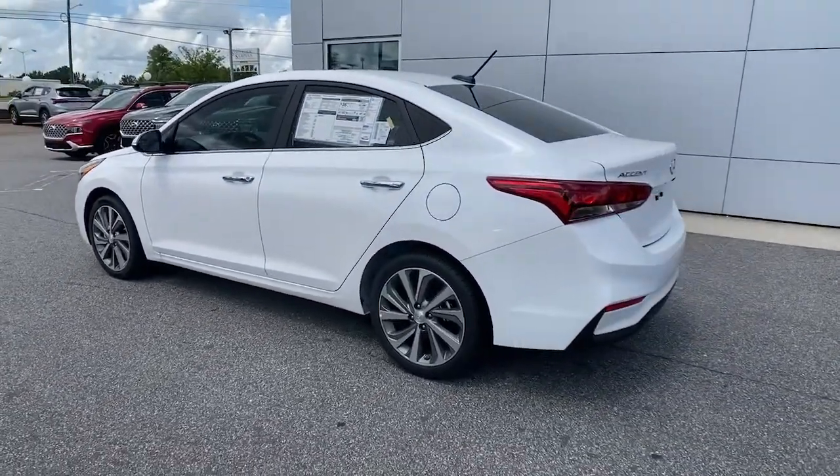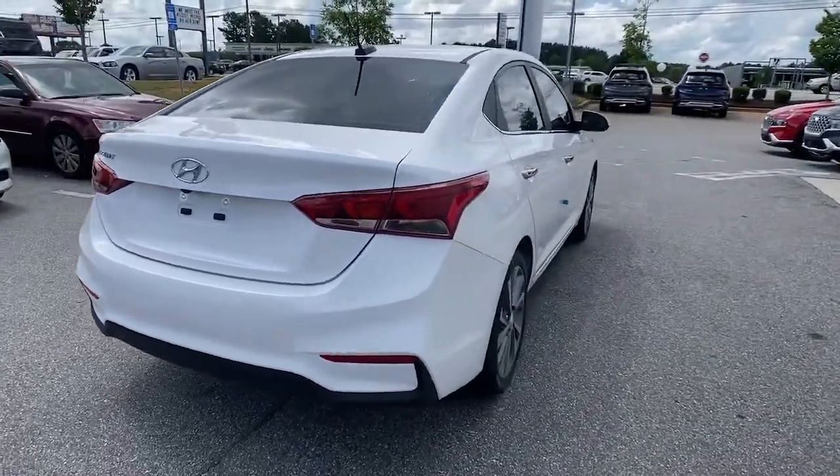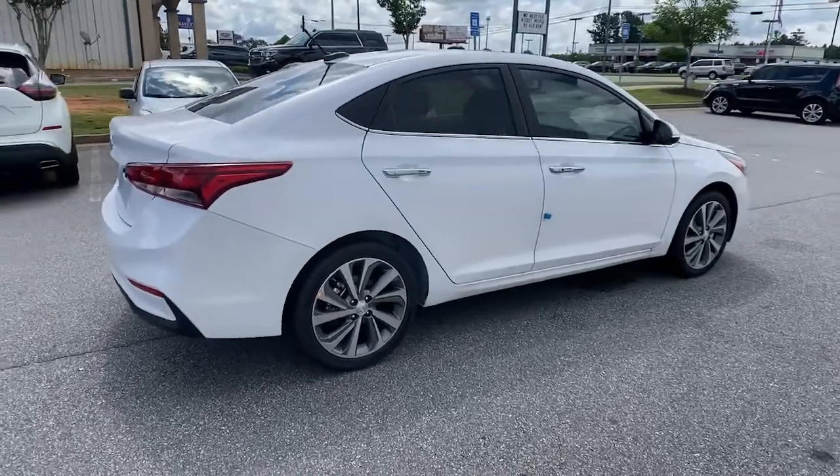From its spacious, well-built cabin to its touchscreen infotainment to its lively, fuel-efficient ride, this daily driver is the opportunity you can't afford to miss.